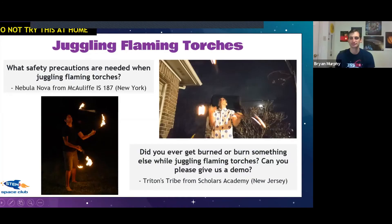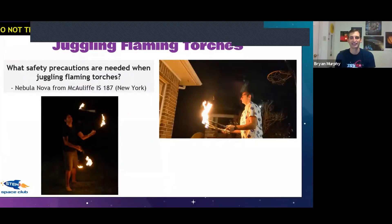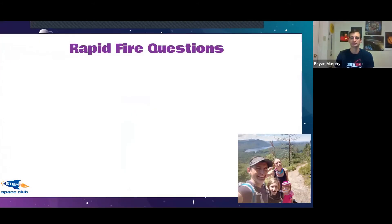For students: if there's anything you want to try, do it 10,000 times and you can get it. All right, so now we're going to jump into our rapid fire questions. I know you can handle flaming torches — but can you handle rapid fire questions?